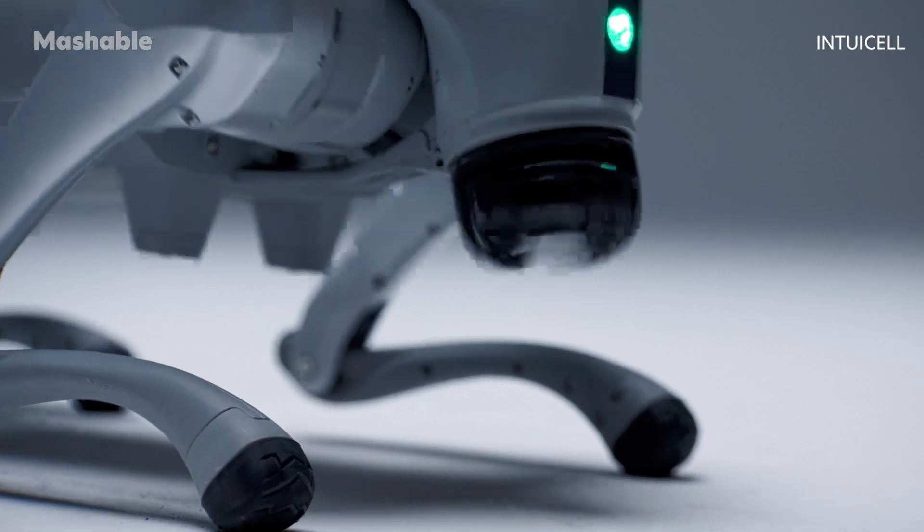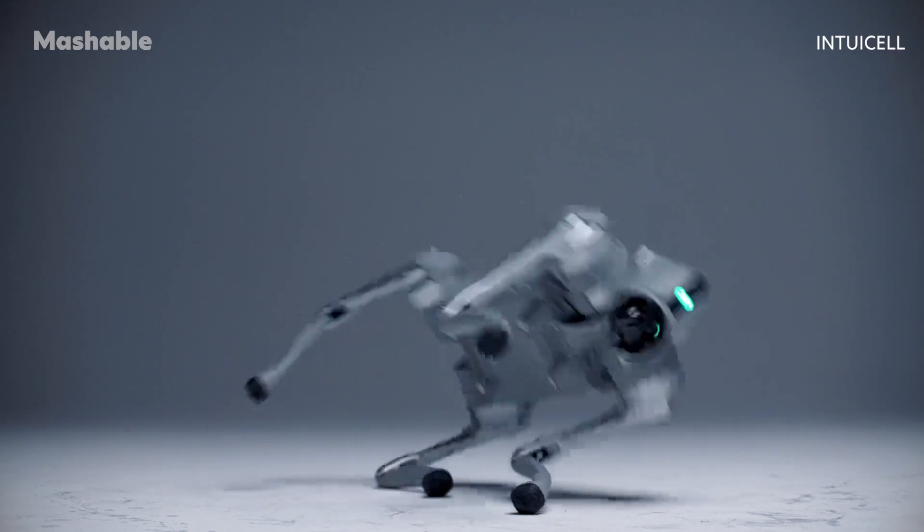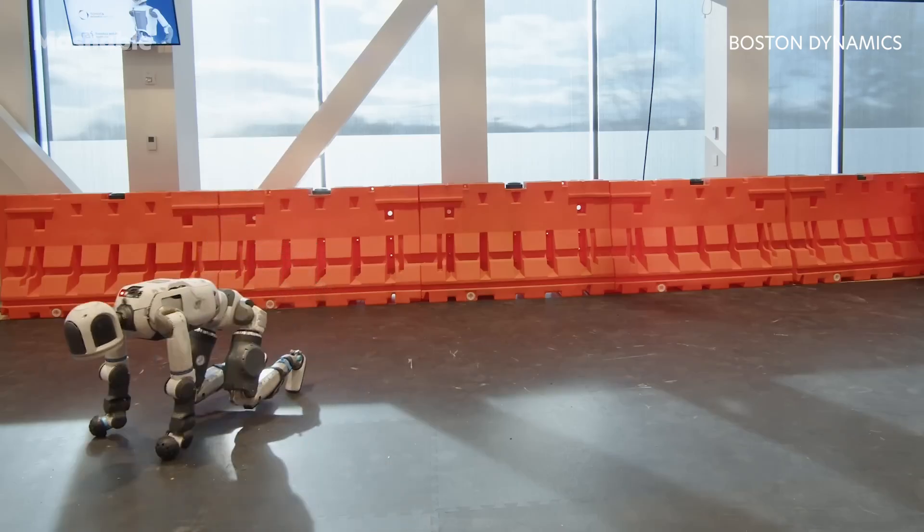And while this little guy is still learning to get around, Intuacel says that the next step for them is to apply physical agentic AI to human-like robots.